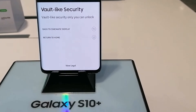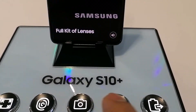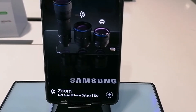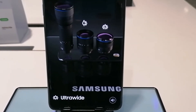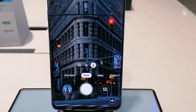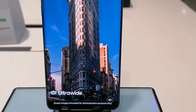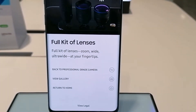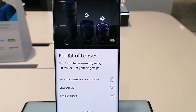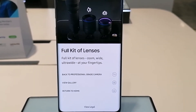Susunod po natin tong pangatlo — ang professional grid camera. Click natin. With the Galaxy S10 Plus, you've got a full kit of lenses to choose from, including zoom for close-up details, wide for your daily moments, and ultra-wide for more dynamic shots and more photos. To try the different lenses, tap the icons. No matter where you are or what you want to shoot, all you need is the Galaxy S10 Plus. Ayan po yung pangatlo — ang professional grid camera, full kit of lenses, wide at ultra-wide at your fingertips.